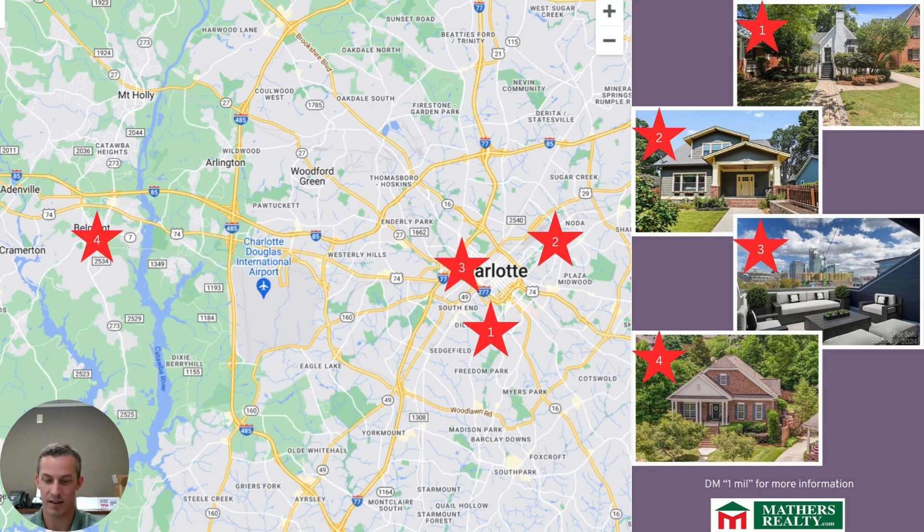Heading over to the ever-popular South End neighborhood, the next property is another three-story luxurious townhouse offering truly panoramic views of the Queen City, as you can see from the picture. 1228 Minter has three bedrooms, three and a half bathrooms with open and modern living spaces, and a rare two-car garage. Last up, crossing over the Catawba River, our final home in this range is 116 St. Guile Street in Belmont. The rocking chair front porch welcomes you to 2,800 square feet with three bedrooms and three and a half bathrooms, plus a private oasis outback with a southern charm-style brick privacy fence.